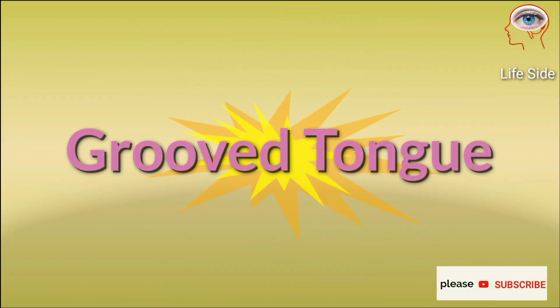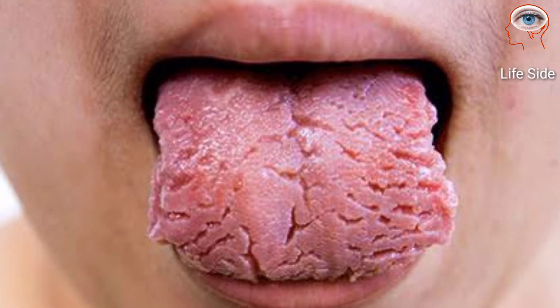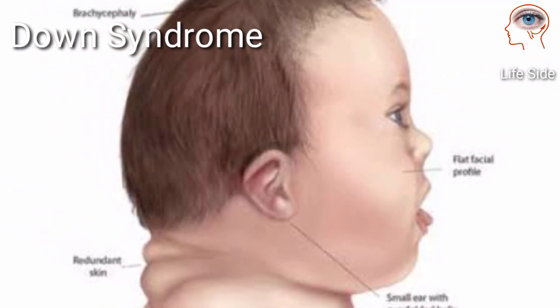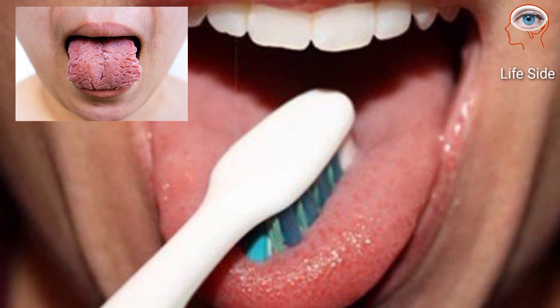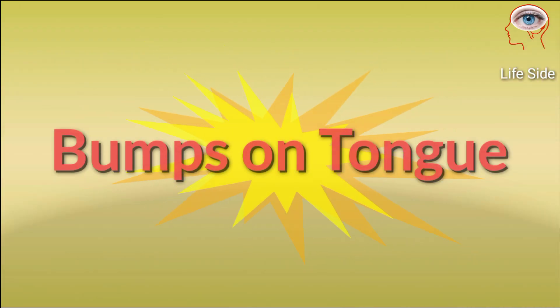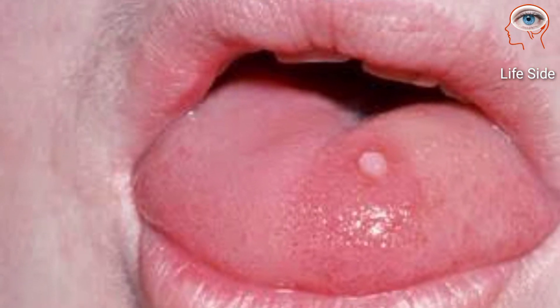Deep grooves can form on your tongue as you age. They are also linked to Down syndrome or psoriasis. They are not dangerous, but you should gently brush your tongue to clear food and bacteria.